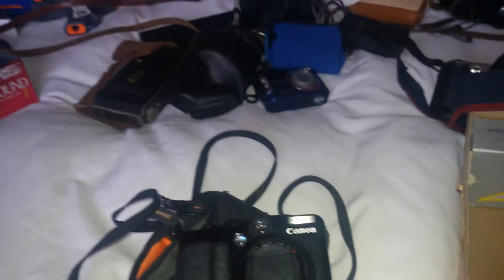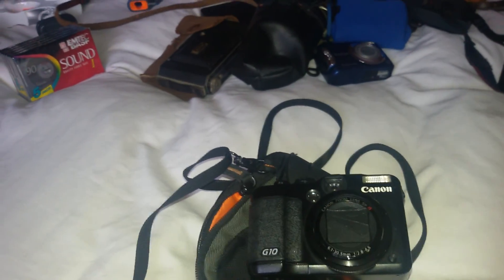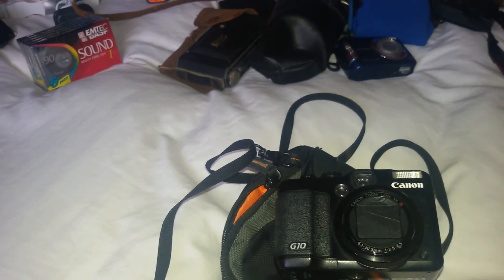So that was my bank holiday weekend haul. Like I said, not a lot of stuff but some good valued stuff there — I should get some decent returns on that. Thanks for watching people and I'll speak to you all soon. Bye for now.